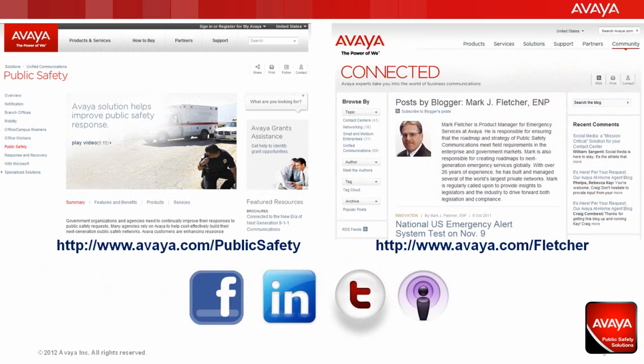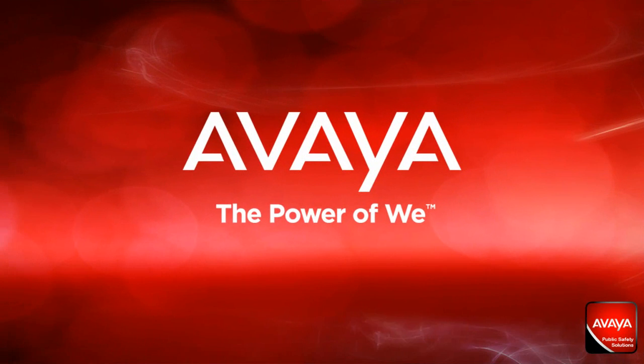Avaya believes that education is the key tenet behind Avaya's public safety presence. We maintain weekly industry-leading podcasts and blogs that demonstrate our mind share and technical acumen across the portfolio. You can find us on the web at www.avaya.com/publicsafety, and the Avaya connected blogs are available at www.avaya.com/Fletcher. This has been Enterprise Emergency Services implementation in six simple steps to a safer work environment. I'm Mark Fletcher with Avaya Public Safety Solutions. Thanks for listening.